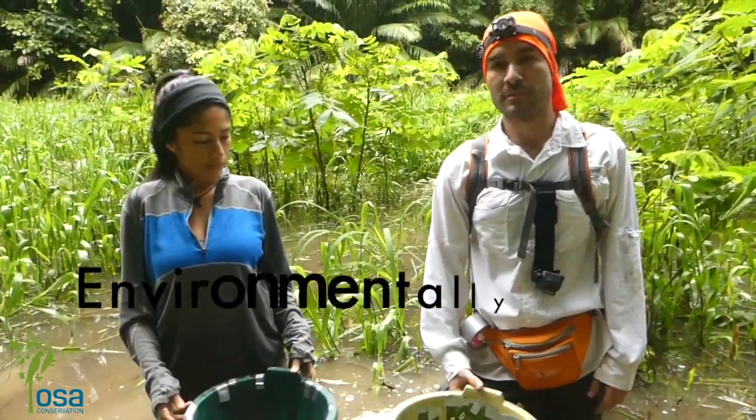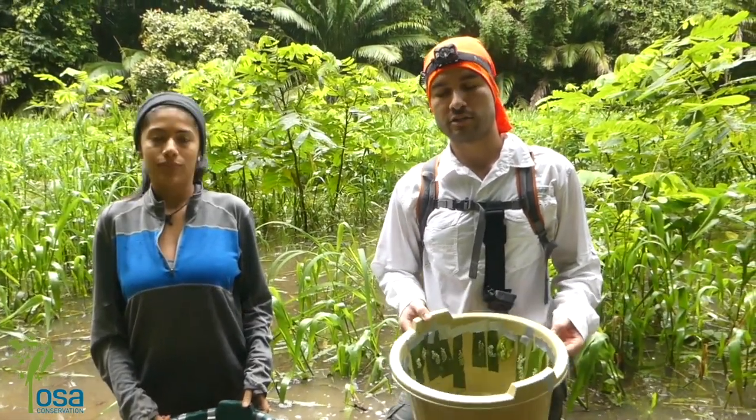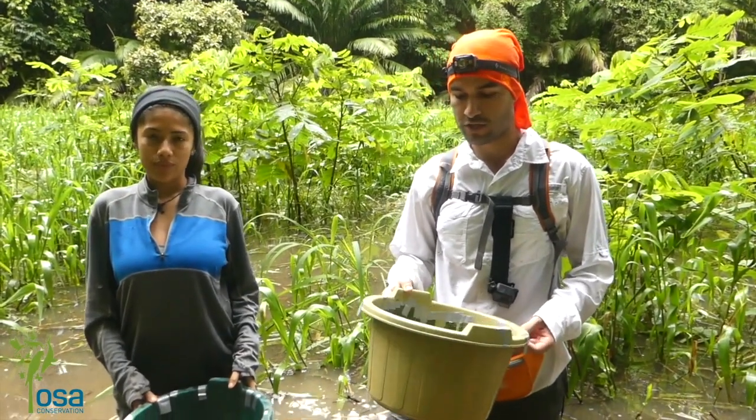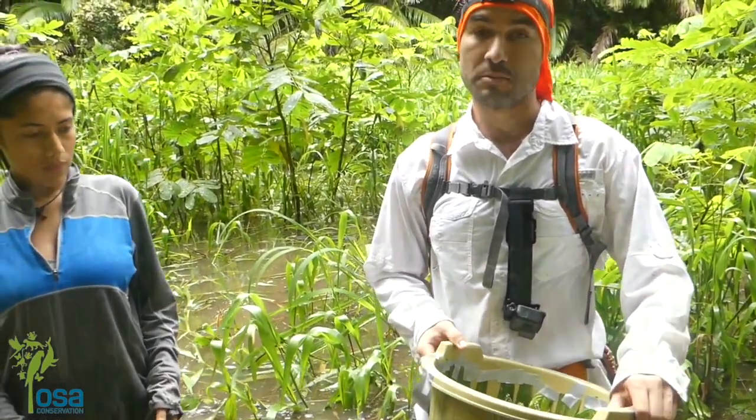We study something called environmentally cued hatching, which basically means that the embryos of these frogs are able to hatch prematurely and quickly in response to environmental threats such as predation or flooding, and other stimuli.